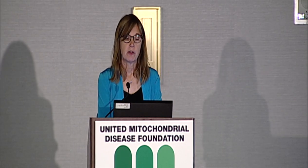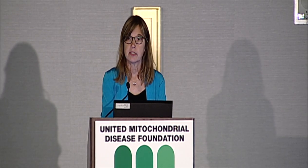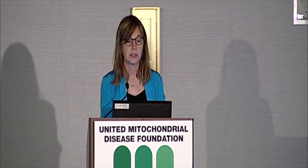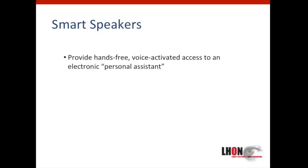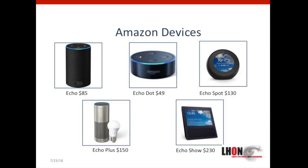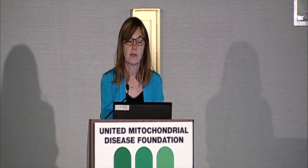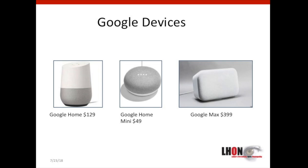Moving away from smartphones and apps and onto other relatively new devices — if you have not yet been exposed to smart speakers, here's a brief overview. They provide hands-free voice-activated access to an electronic personal assistant. Amazon features the Echo, the Echo Dot, and more. Google offers the Google Home, Google Home Mini, and Google Max.